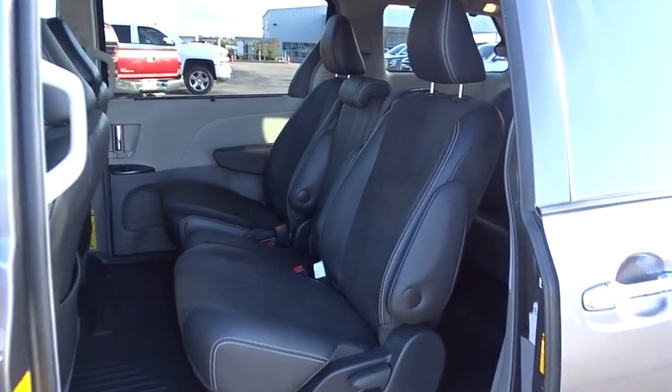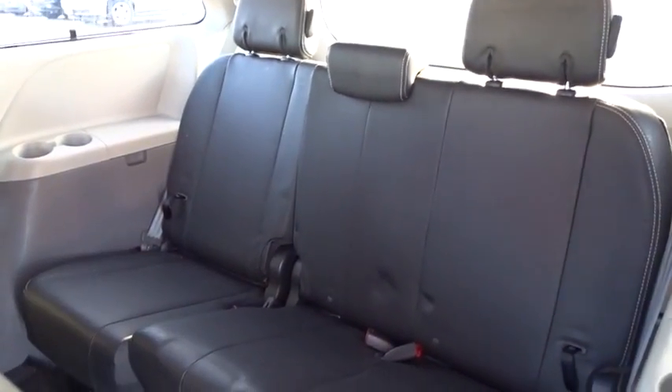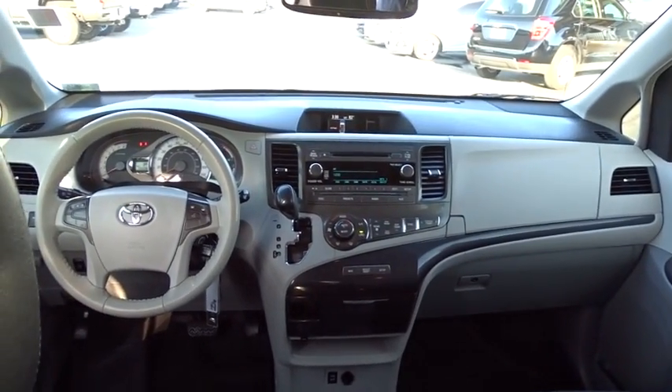Auto-dimming rearview mirror, cruise control, aluminum wheels, four-wheel disc brakes, universal garage door opener, front wheel drive, rear defrost, AM-FM stereo radio. Searching for a dependable vehicle that looks great too? You've found it, so stop in today.